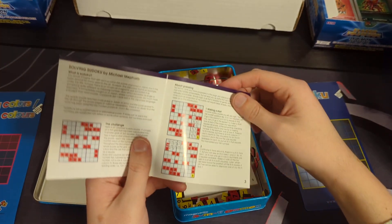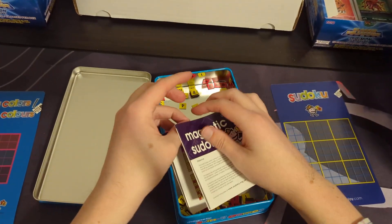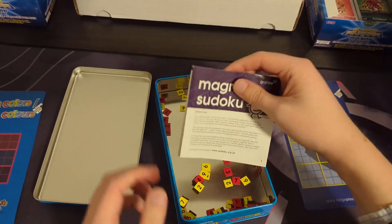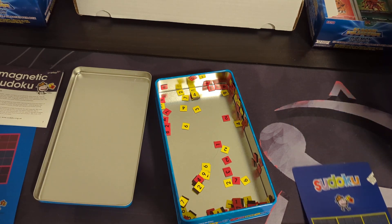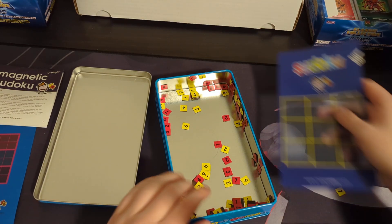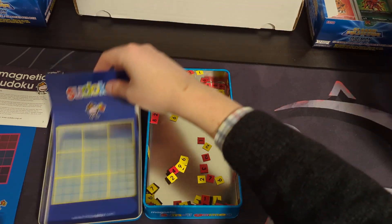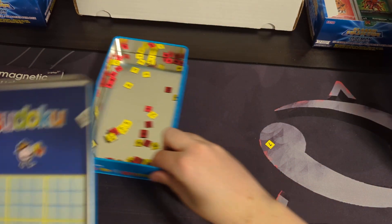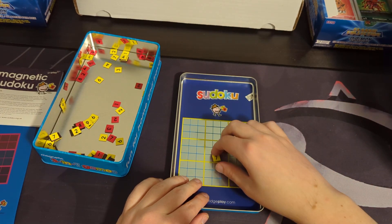There's an instruction booklet — a puzzle booklet that has different challenges on it with the answers. And then, of course, all of these little magnet pieces. The magnets don't really stick onto the plastic boards, but I believe these are intended to sit in here and you can stick them on like that.